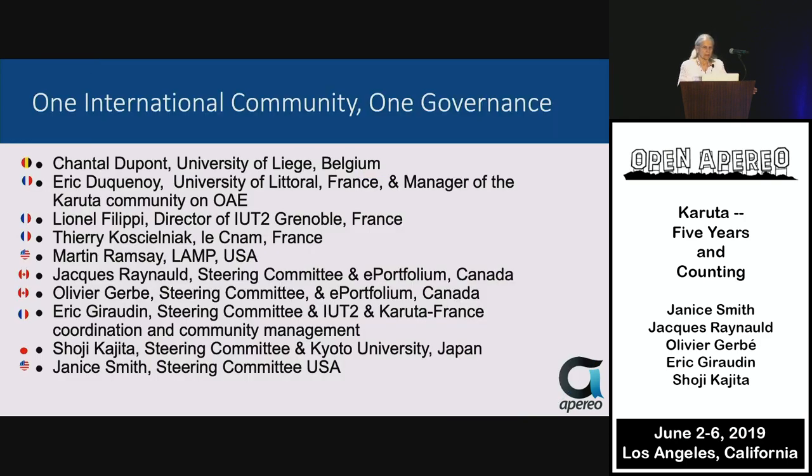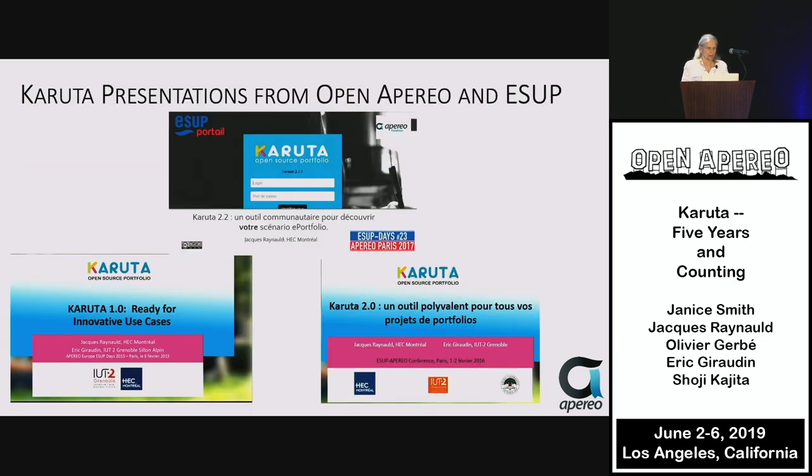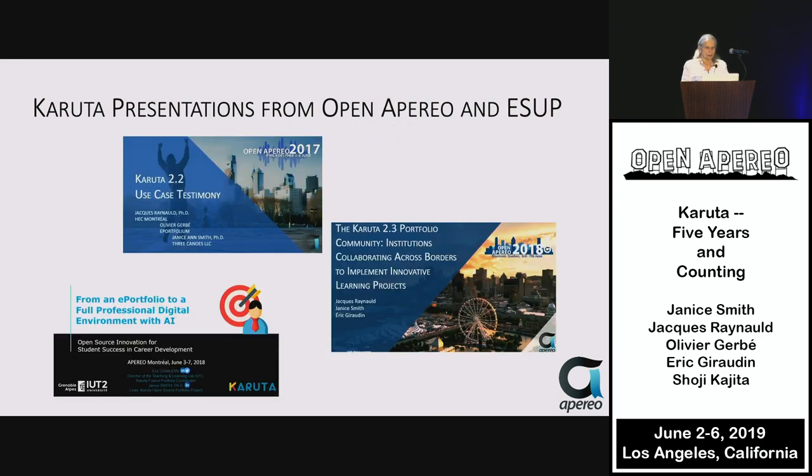Our international community now has one governance board consisting of members from Belgium, France, Canada, Japan, and the USA. We've presented at many different conferences and virtual sessions, and many of our PowerPoints can be found on the Karuta Project website.